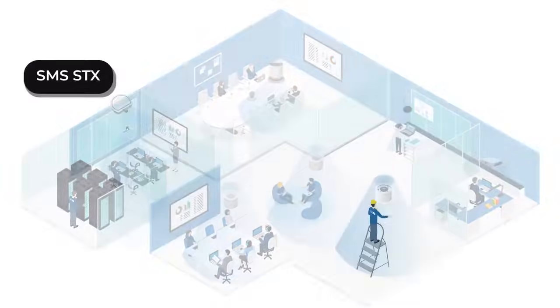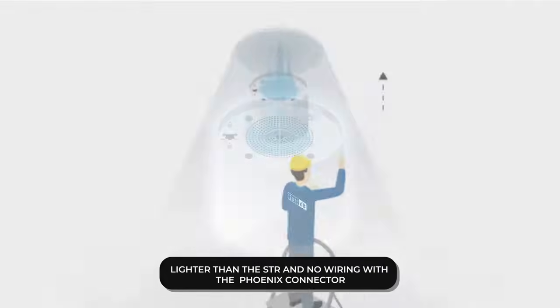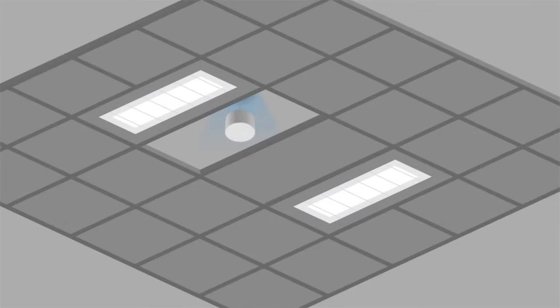The SMS-STX is a high-efficiency, low-footprint sound masking speaker that produces remarkably soft and diffused broadband sound in all types of ceiling-mounted sound masking system installations.